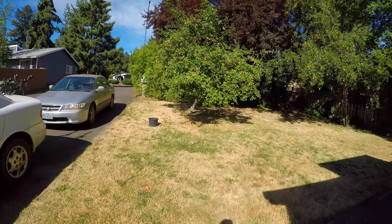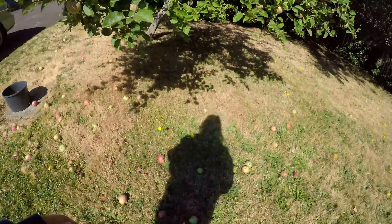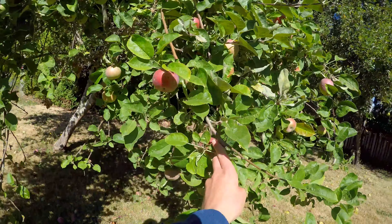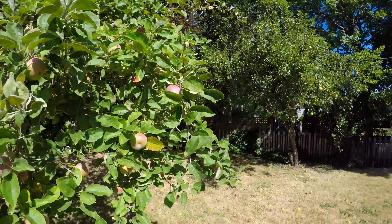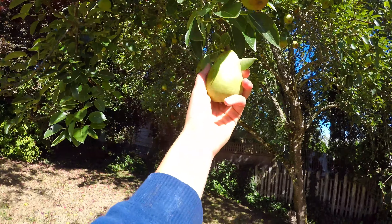Check out our front yard — look at everything that's on the ground, because we have this apple tree, which is what we're drying right now. And we also have this pear tree, which we are also drying right now. Welcome to our crib!